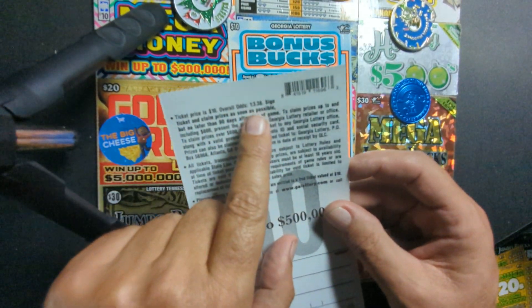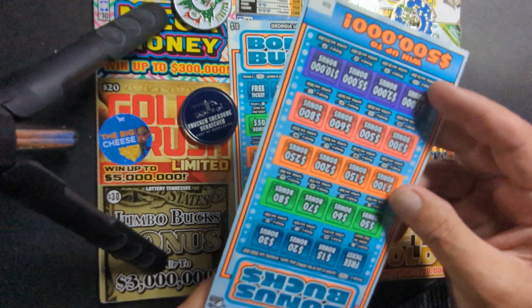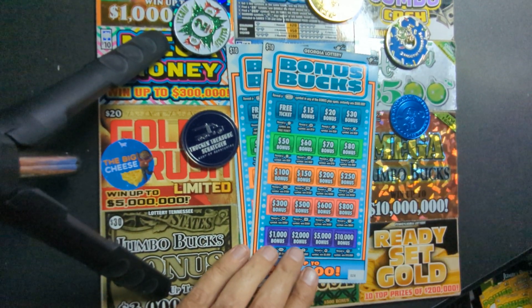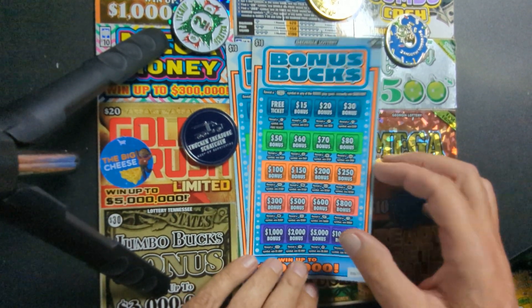The odds on these are one in 3.38, with prizes up to $500,000. Let's see if we can get a big win on these. All I've ever seen are smaller wins — I'm not seeing any big ones — but I believe the wins are there, we just got to find one.